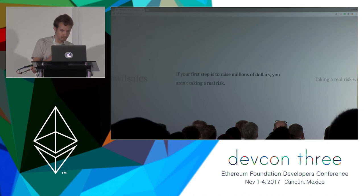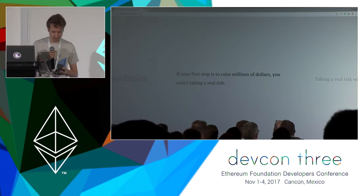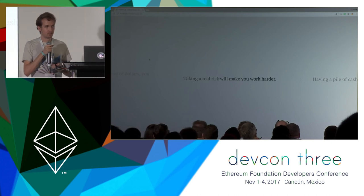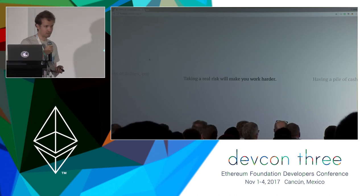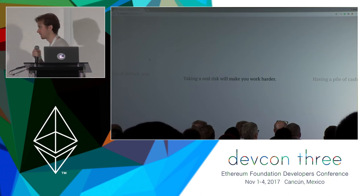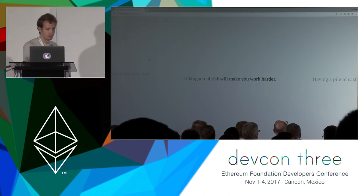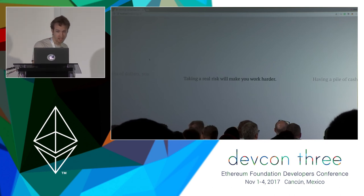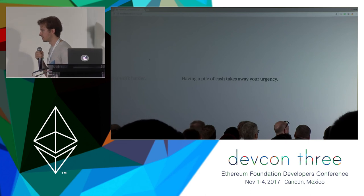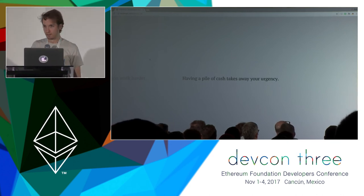Here are some statements I would make to new projects entering the space: if your first step is to raise millions of dollars, you aren't taking a real risk. Taking a real risk will make you work harder. I was a year ahead of the curve with this project, but I was also working hard thinking there were probably other people who had the exact same idea. I could have done some kind of an ICO, or I could just work hard and build a product. Having a pile of cash takes away your urgency. EtherDelta is a prime example of what not having a pile of cash can allow you to actually achieve.